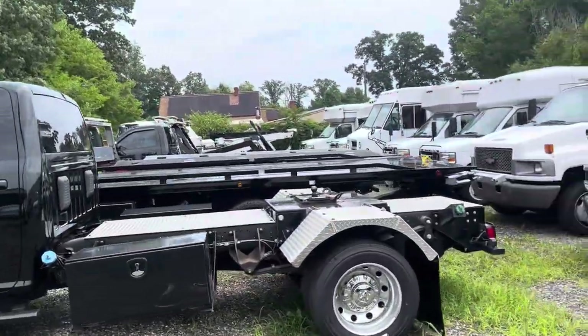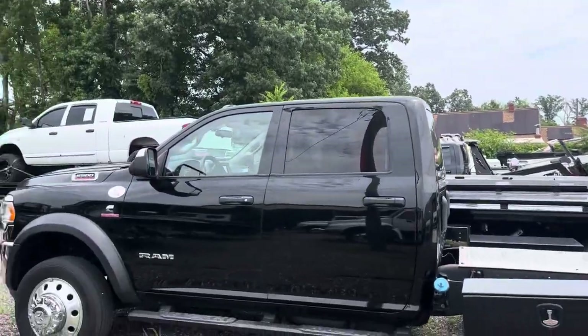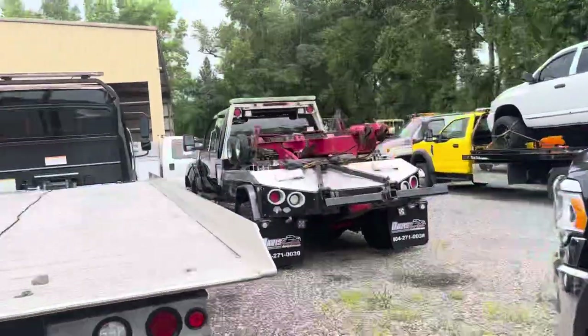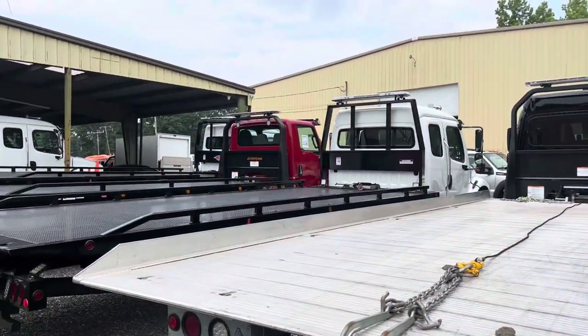This RAM usually is hooked to the trailer — I think the trailer's back in the field — but this is part of a hot shot combo that we've got. Also another 2024 Freightliner we walked past.